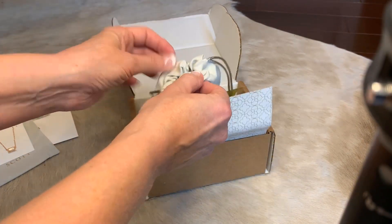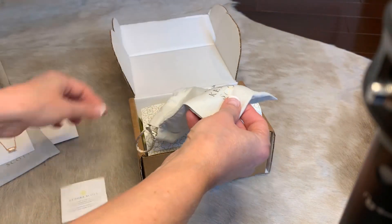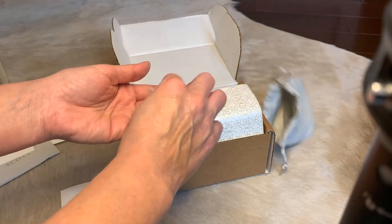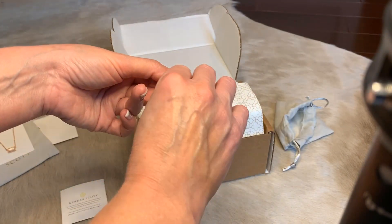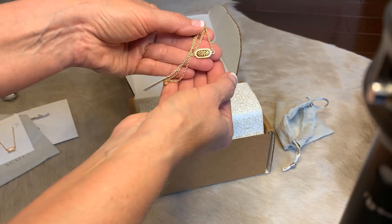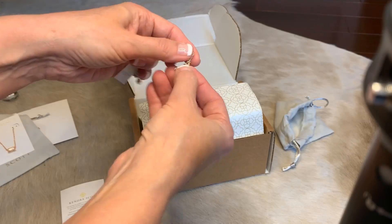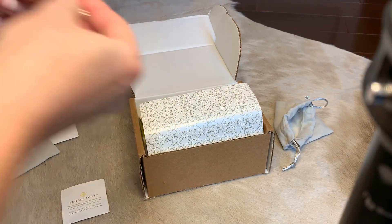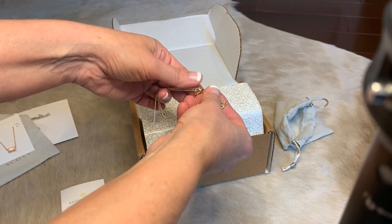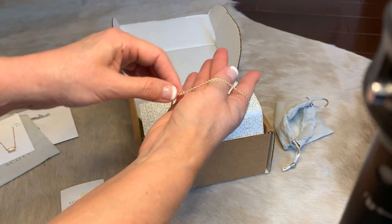And this bracelet — it was hard for me to tell in that light — it's the rose gold and gold. It's adjustable, and these are all on sale like for 25% off.